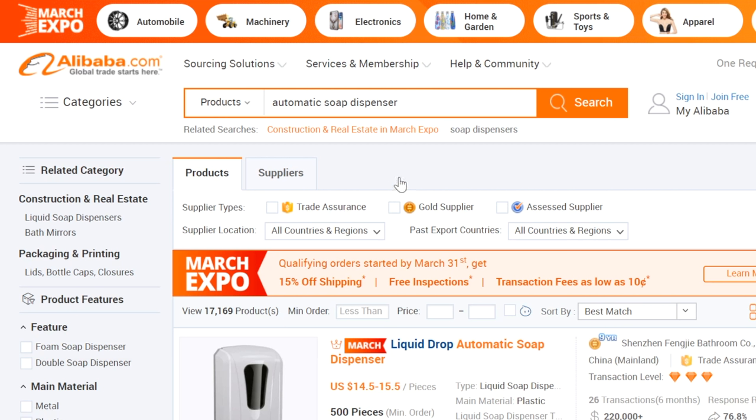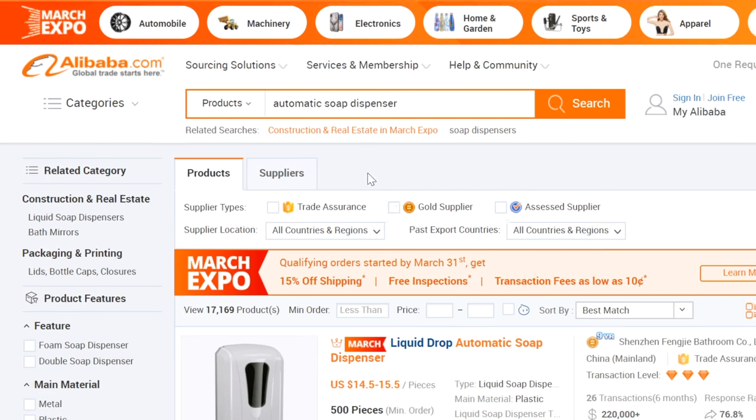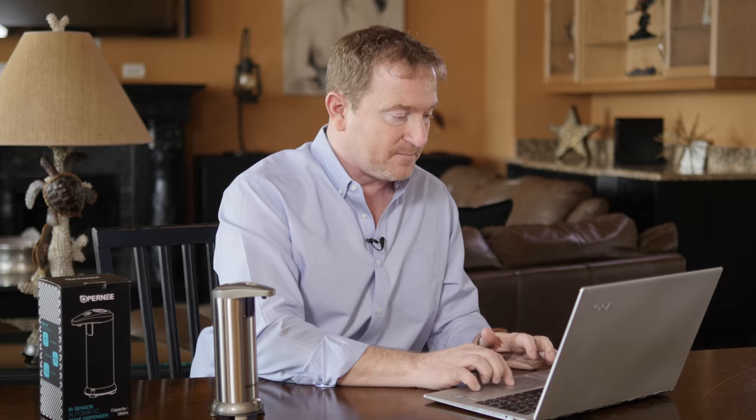The first thing we're going to filter on is something called a gold supplier. This way, we'll limit our results to only those suppliers that Alibaba has pre-qualified. We're also going to filter for those who participate in the trade assurance program. This program protects you and your investment by having Alibaba hold on to your money until your products have been verified as manufactured and shipped. From there, we've narrowed it down to 15,000 products.